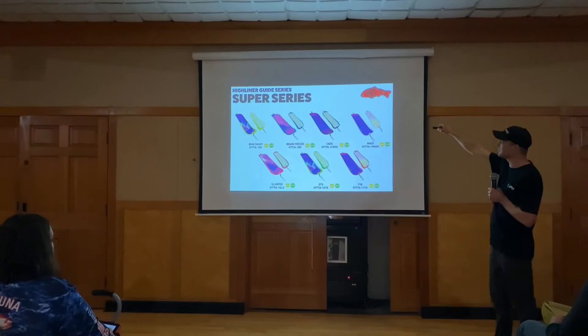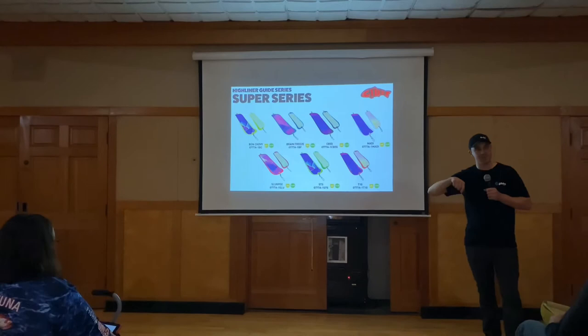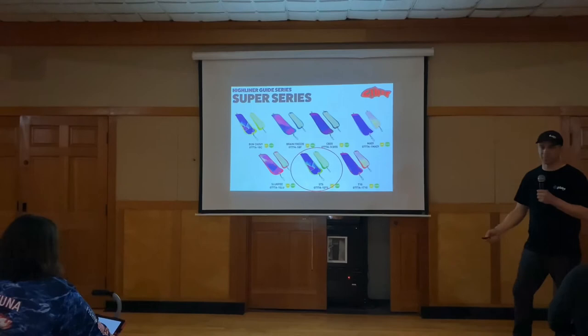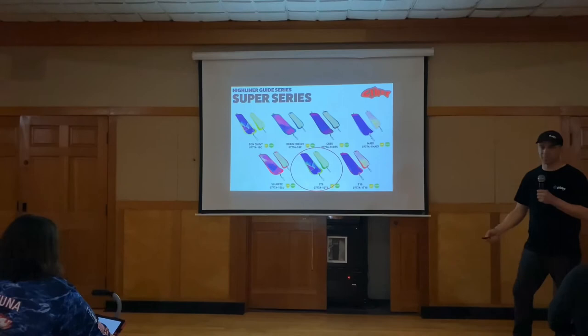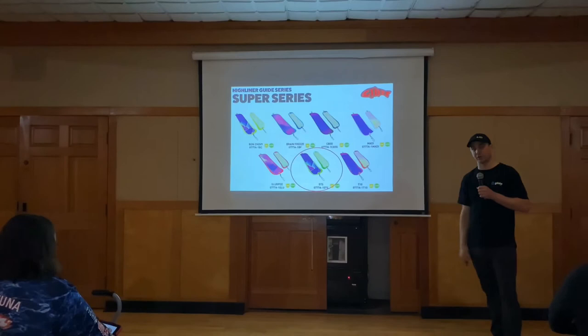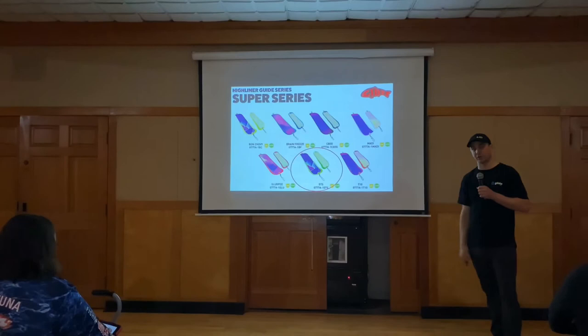This is the Super Series flasher. I run this almost always with bait, and the green one has been really good for Area 10 — it's got UV on the front and glow on the back. There are different colors: red, black — I know a guy who does really well on black and he's a pretty good fisherman. The Bonchobi is another good one, named after a charter out of Vancouver that fishes all over the place.